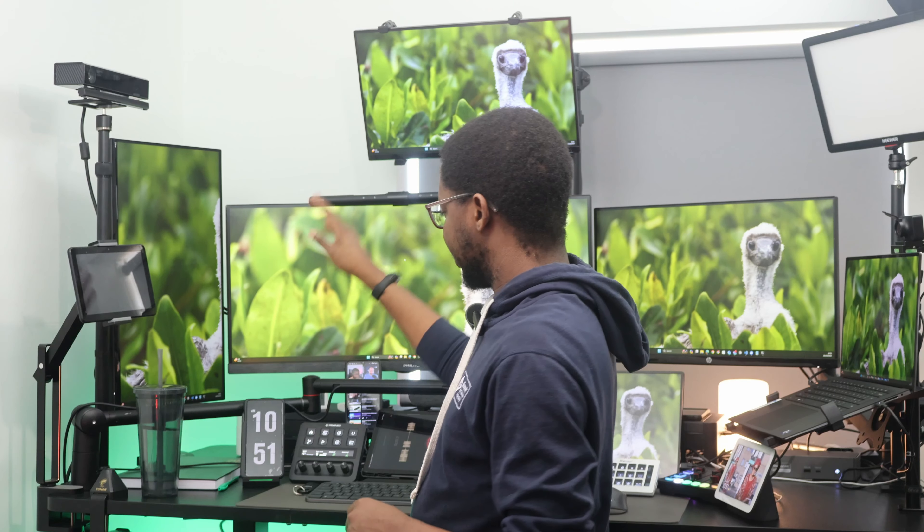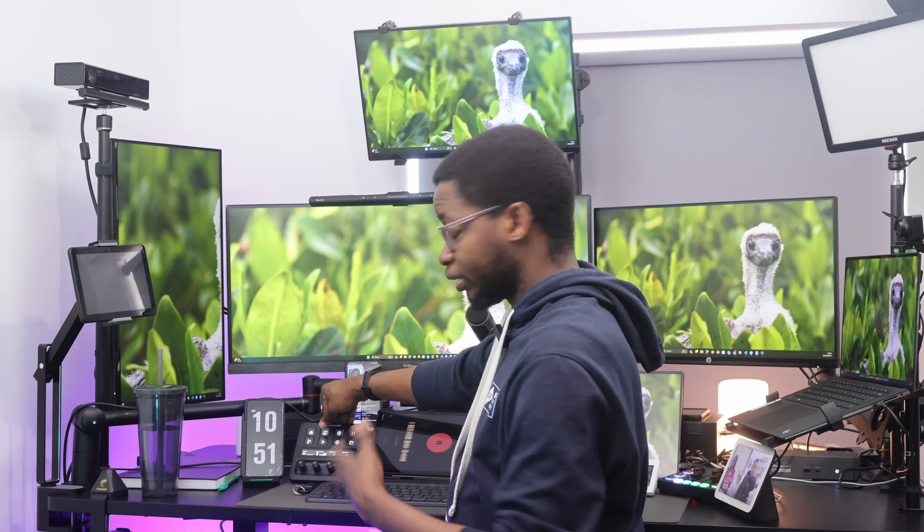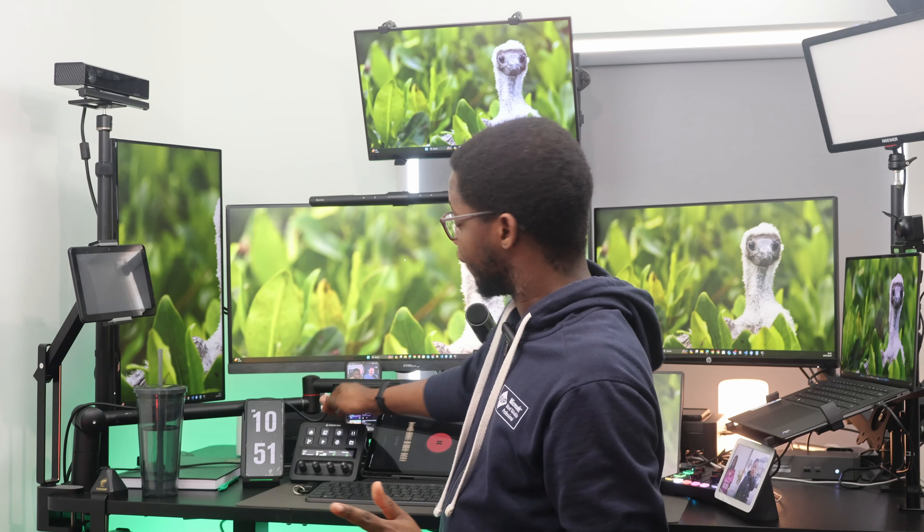I've got my water bottle, a book on the desk, and then my main phone, which is the Samsung S21 Ultra — I've had it for about three to four years now and I'm not planning to change it anytime soon. Right here I have the Elgato Stream Deck Plus that I use for controlling my computer for coding, meetings, and streaming. It does a lot more than just streaming — it's a productivity device I just need in my life, and I'll make a video on it soon.